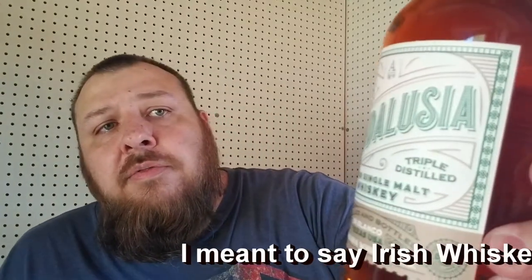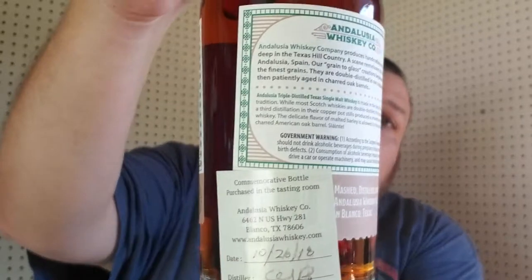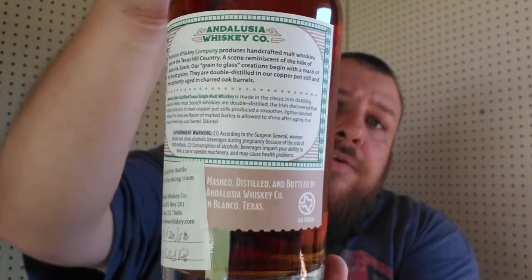Andalusia Whiskey Company makes single malt whiskey - they don't make bourbon or just American whiskey, all of their whiskeys are single malt. The first one is their triple distilled, which is their version of a scotch whiskey. In Texas, distilleries are not allowed to sell more than 1500 milliliters of spirits to each person every 30 days. My wife was with me, so I picked up 1500 milliliters and she picked up 1500, which basically ended up being 750 milliliter bottles, and then two of these 375s.